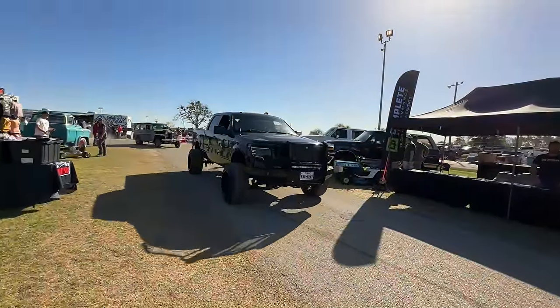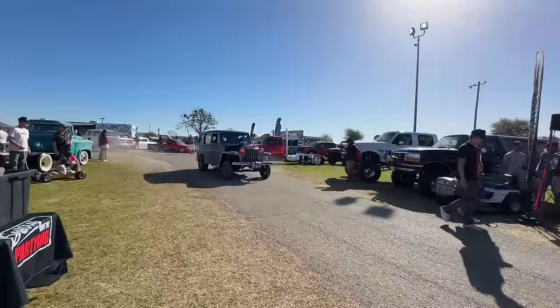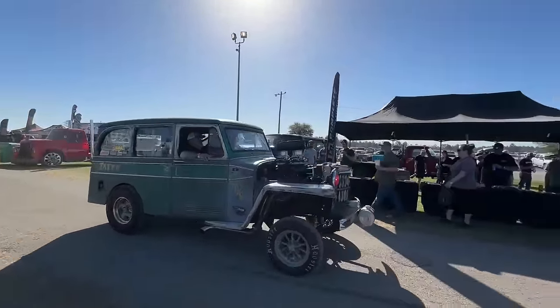Oh, an old Willys — look at this thing. Yes sir. It's got a nice supercharger on it right there.